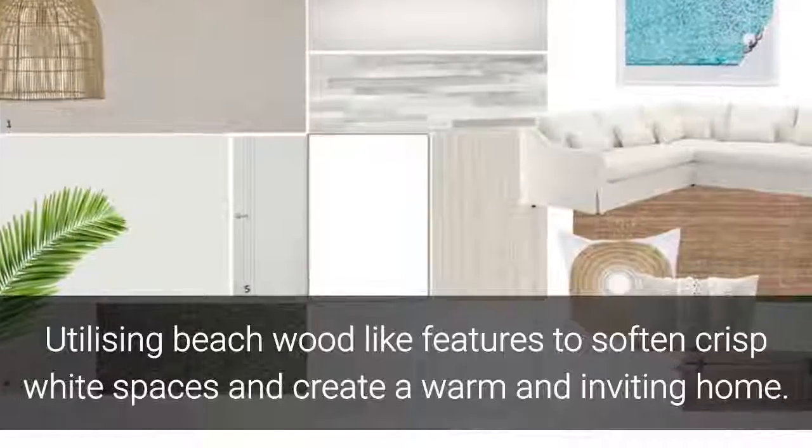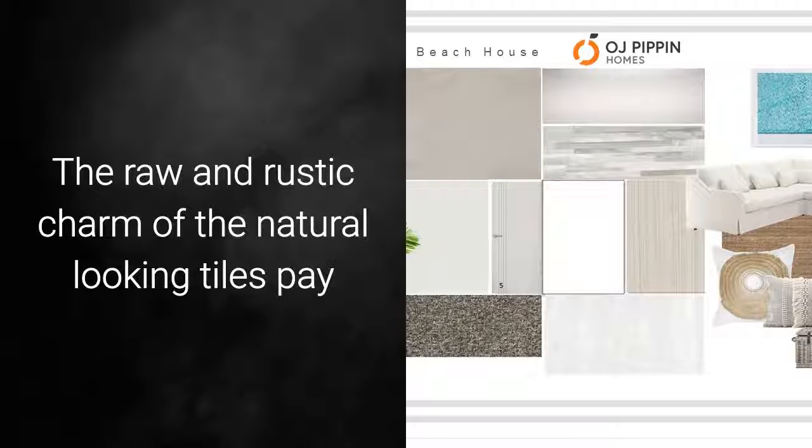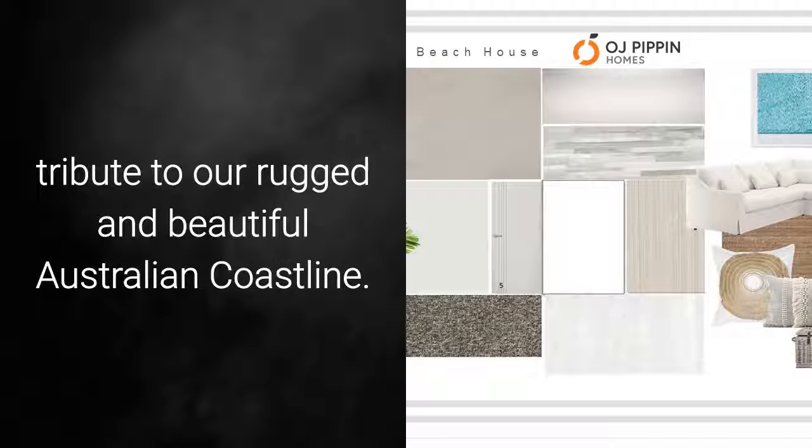Utilizing beach wood-like features to soften crisp white spaces and create a warm and inviting home. The raw and rustic charm of the natural-looking tiles pay tribute to our rugged and beautiful Australian coastline.